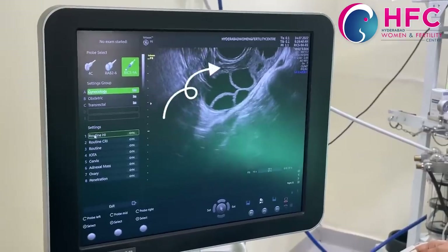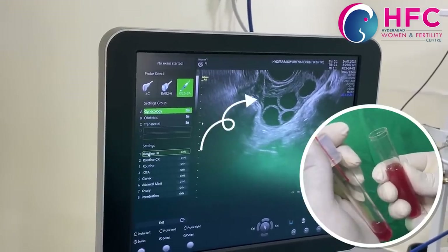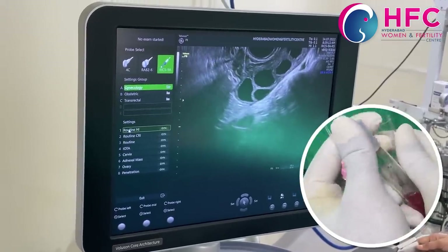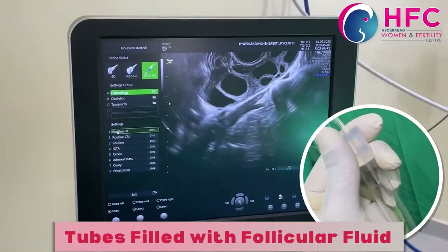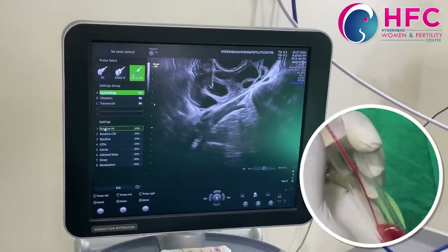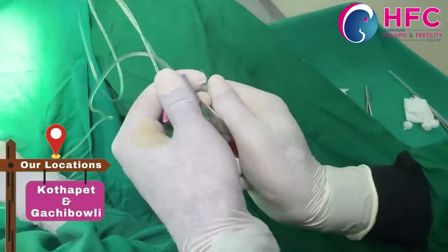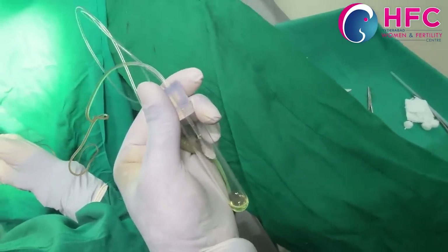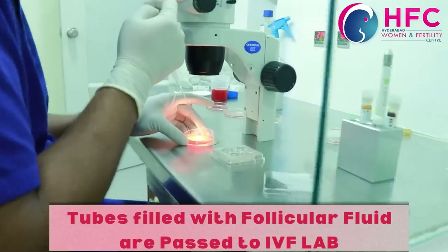This is the ovary. Now the needle is entering the follicle and we apply pressure to aspirate the follicular fluid. We are now using the needle to aspirate. We are done with one follicle. Now we move to the next follicle — using the needle, aspirate. We continue aspirating all follicles one by one.